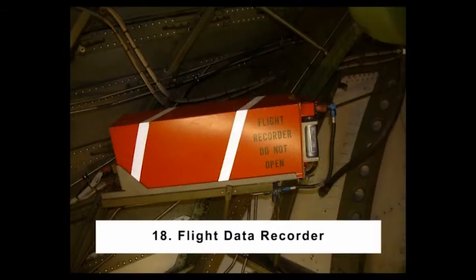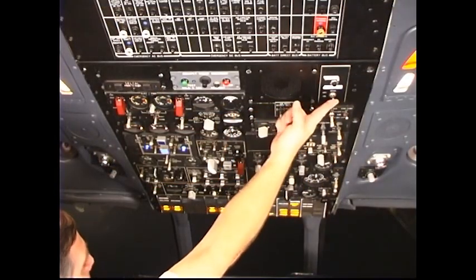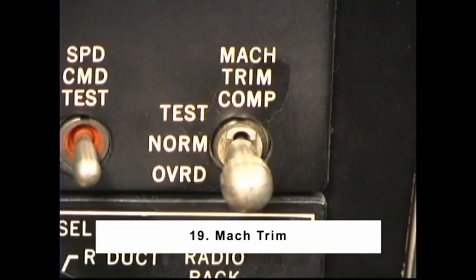Number 18: Flight Data Recorder. It is only necessary to select the Flight Data Recorder switch to the ON position and observe the Flight Recorder off enunciator extinguish. Select the switch off — the enunciator should re-illuminate.